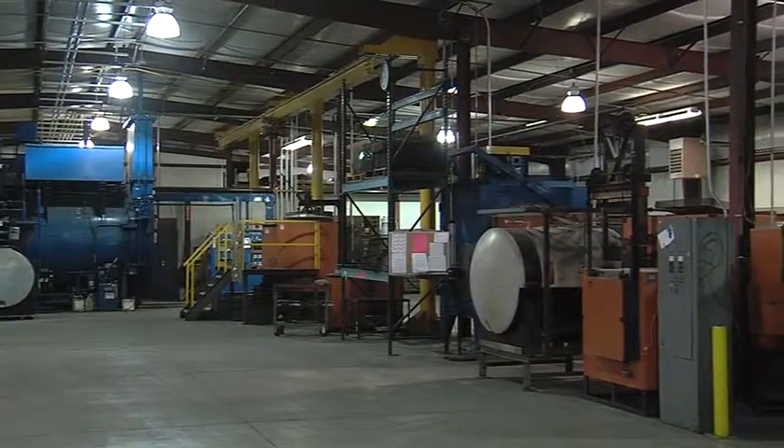There's a whole lot of science that goes into the business of heat treating, and Doug Peters knows a whole lot about that science. That's why his business, Peters Heat Treating, is one of the most respected in the heat treating industry.